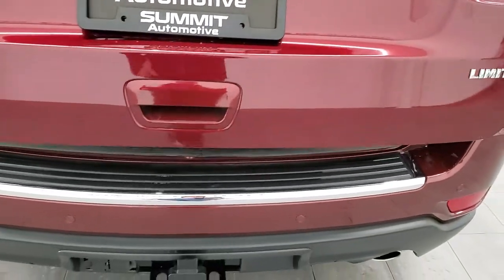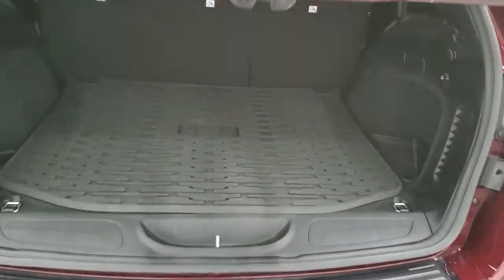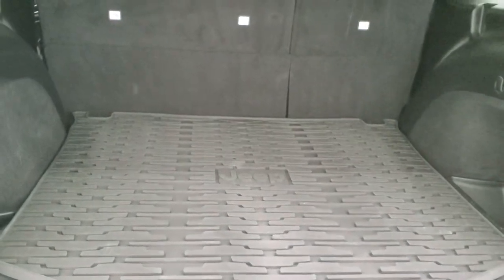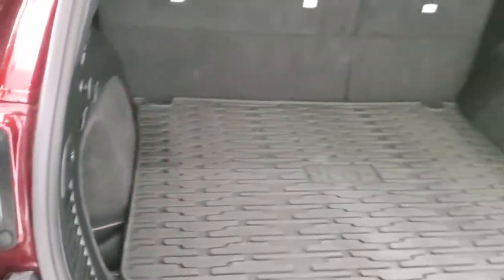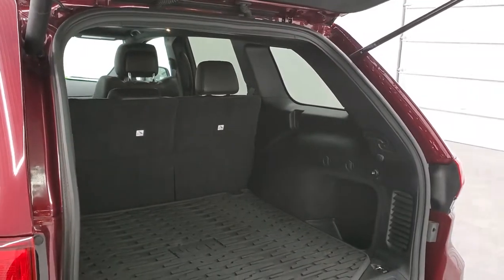Rear gate is in excellent shape — you get the LED tail lamps. It has a factory all-weather floor mat back here. Storage area is very nice and clean. Those seats do fold down for extra storage, and this one comes with the spare tire and jack tools back here. To get this gate down, press that button — it'll beep at you and then begin its descent.